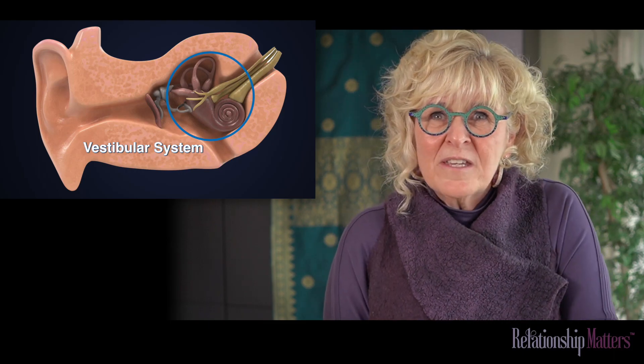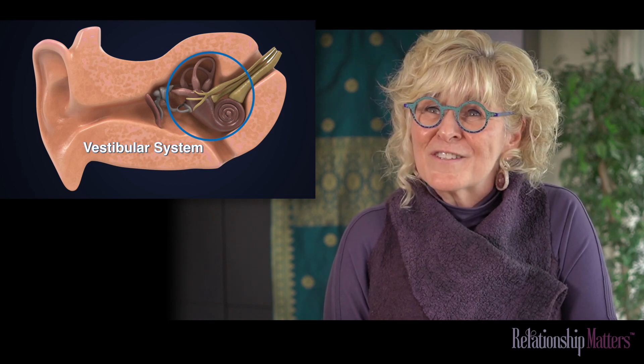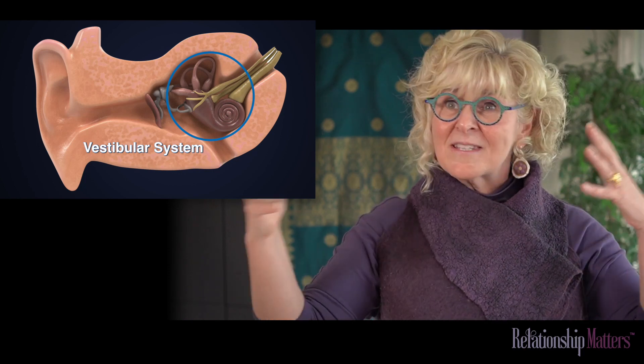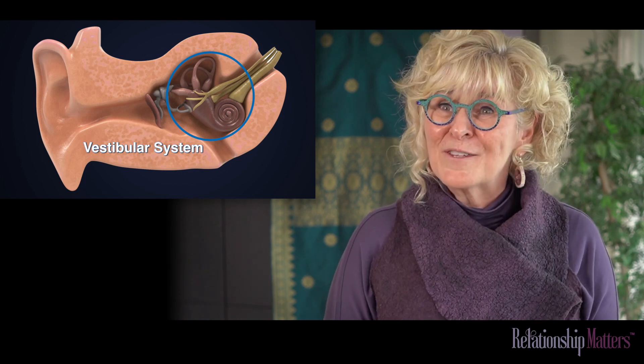One of the things that's really key to remember when we are understanding the vestibular system is that it doesn't require extensive amounts of equipment to activate the vestibular system.